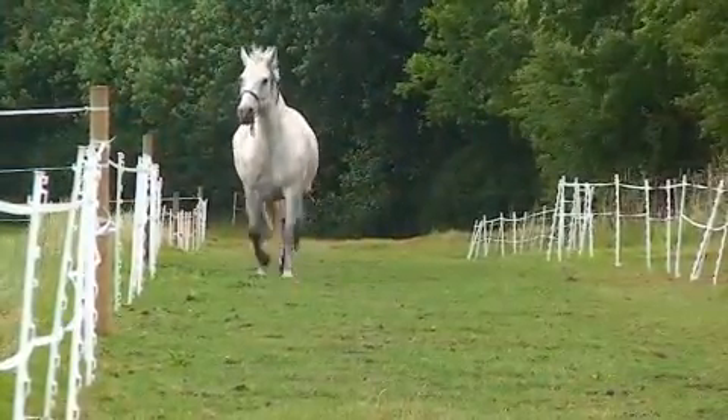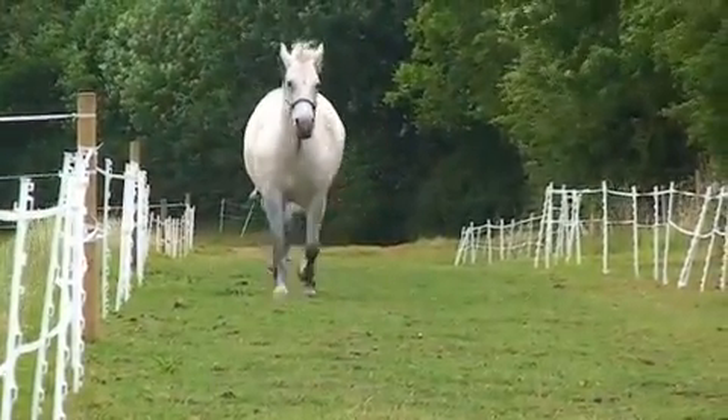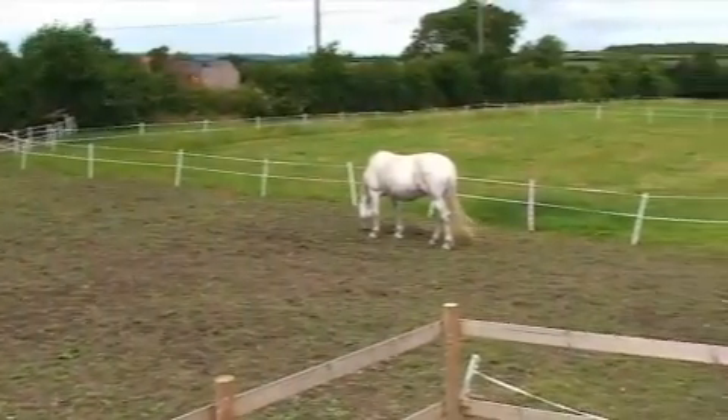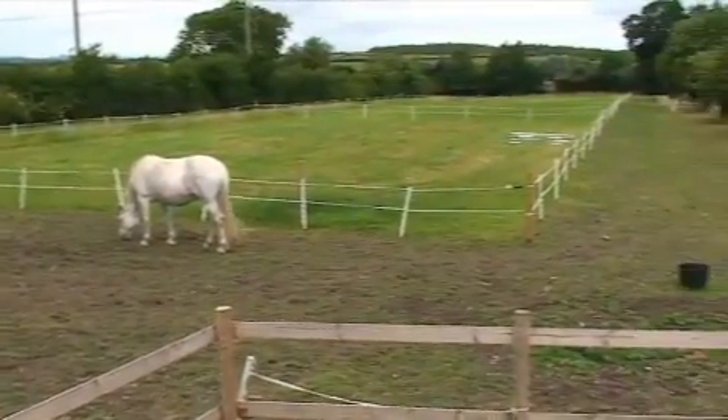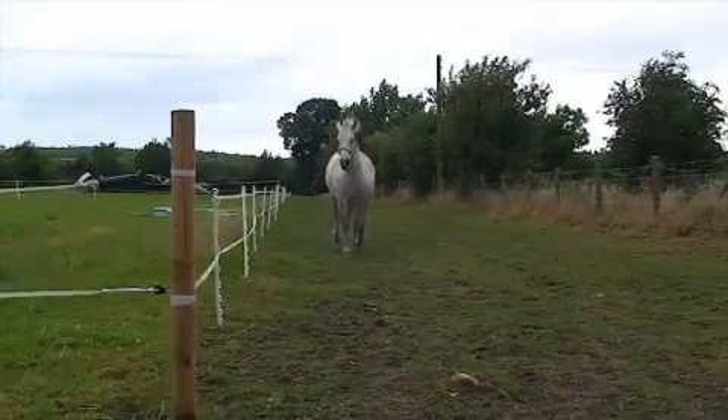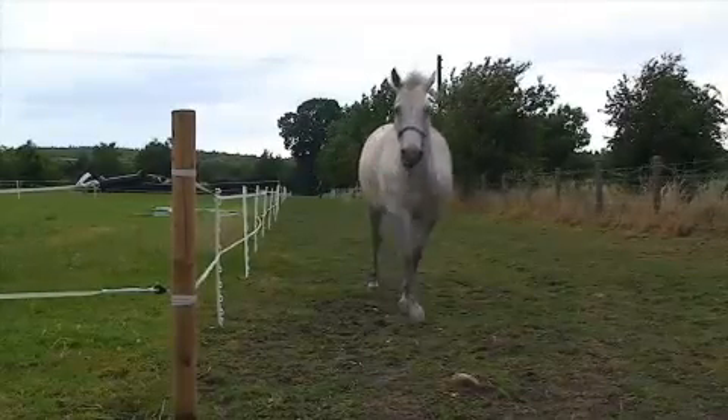The track system that we have here on the land tries to mimic as closely as possible the natural grazing habits of a horse. In nature, they go from place to place as they graze. We can get them going around a whole big circuit, which keeps them probably about a mile around, giving them quite a bit of exercise as they move, as opposed to just sticking them in a field where they more or less just stand around and don't move as much as they possibly could.